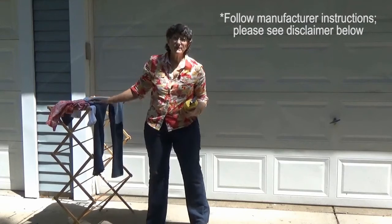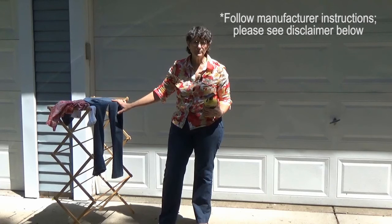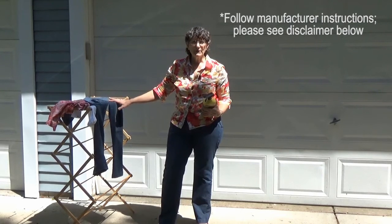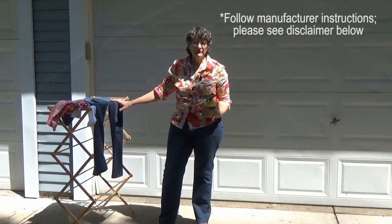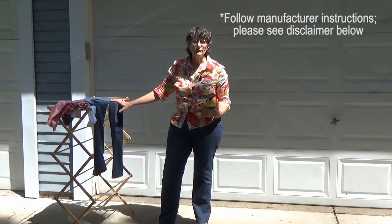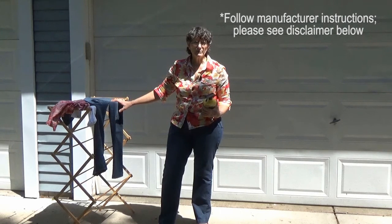Once the garment is completely sprayed, I'm going to let it air dry. Usually takes about two to three hours. Once permethrin has dried, it is bonded to the material and will stay there, giving you protection for six weeks or up to six washings. You need to check the manufacturer's labels because other products with permethrin are only good for two weeks.